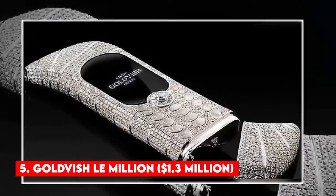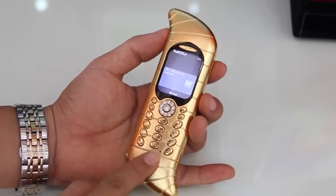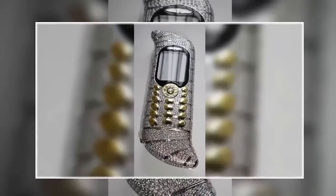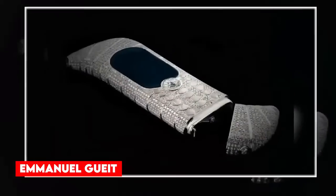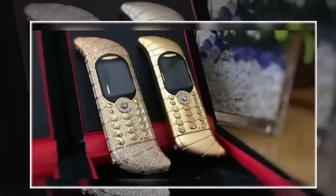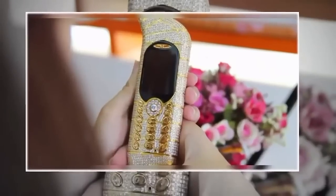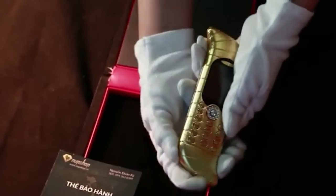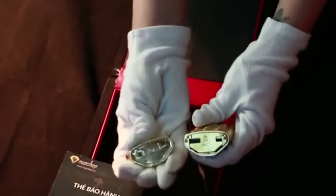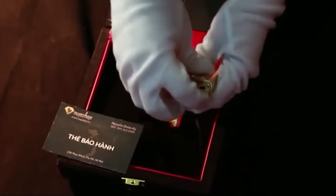Number 5: Goldfish Le Million — $1.3 million. The Goldfish Le Million is one of the most expensive phones you can buy today. This phone was specially designed by the famous designer Emmanuel Guit, who is also known for designing luxury watches and jewelry. When it launched, the Goldfish was awarded by Guinness World Records as the world's most expensive mobile phone sold at the Millionaire Fair in Cannes, France in September 2006. What makes this luxury phone cost $1.3 million is that it is crafted with 18k white gold and 20 carats of VVS1 diamonds.